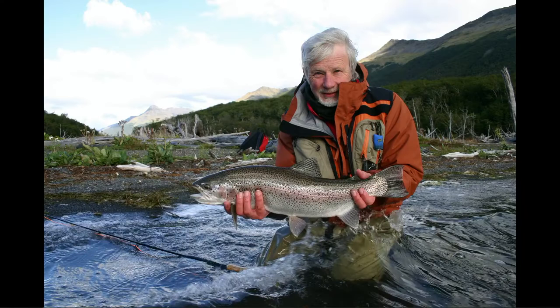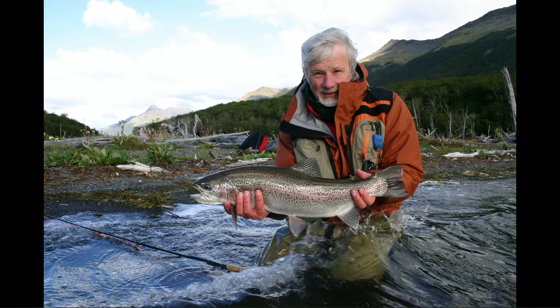I caught another form of the rainbow trout on a trip when I was down in Tierra del Fuego, fishing for a sea-run brown trout. We fished a lake because the river was blown out one day, and I caught this fantastic rainbow trout in a lake on Tierra del Fuego — they've been planted there and they're just gorgeous. Lots of different places you can find rainbows.